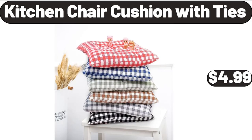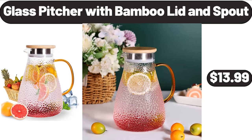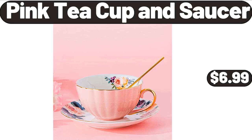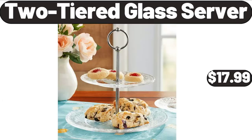Kitchen Chair Cushion with Ties, $4.99. 3-Piece Outdoor Patio Bistro Set, $89.99. Glass Pitcher with Bamboo Lid and Spout, $8.99. 8-Inch Nonstick Skillet Frying Pan, $16.99. Pink Teacup and Saucer, $6.99. Under Bed Storage Containers with Lids 2-Pack, $23.99.